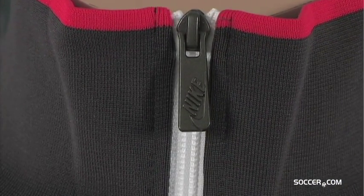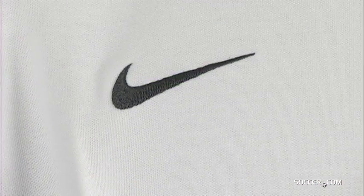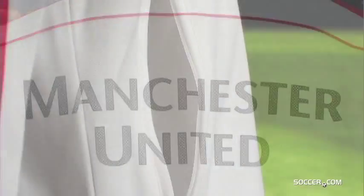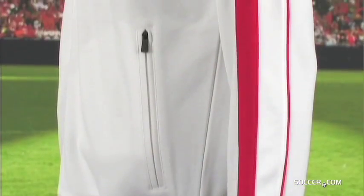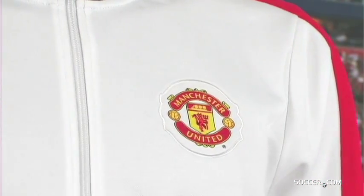This full zip unique jacket has a stylized United crest and embroidered swoosh on the chest, and Manchester United is screened on the back. Bonus zippered side pockets are great for stashing your stuff. This jacket oozes style and Manchester United love, and it's available now at Soccer.com.